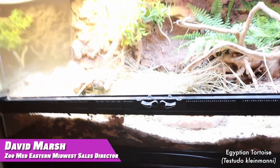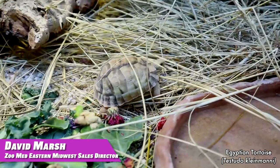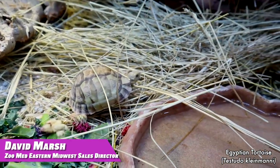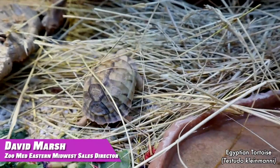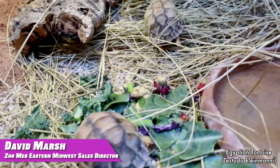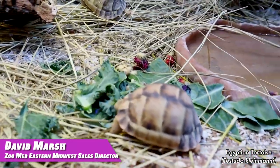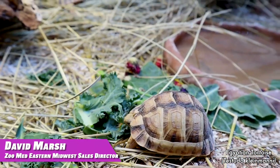Hey everybody, my name is David with Zoo Med. For International Turtle and Tortoise Week, I want to share my favorite tortoise — the Egyptian tortoise. These are my favorite tortoises because they only get up to about four to five inches in length. They are the world's second smallest tortoise. The males get up to about four inches and the females only up to about five inches. I've had these for close to about nine months now, and they still have a few more years until they are up to full breeding size.